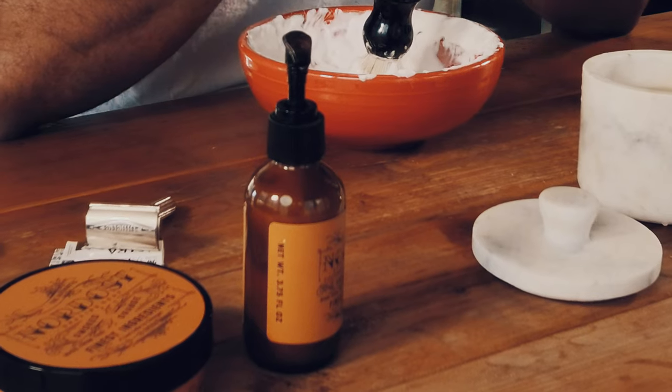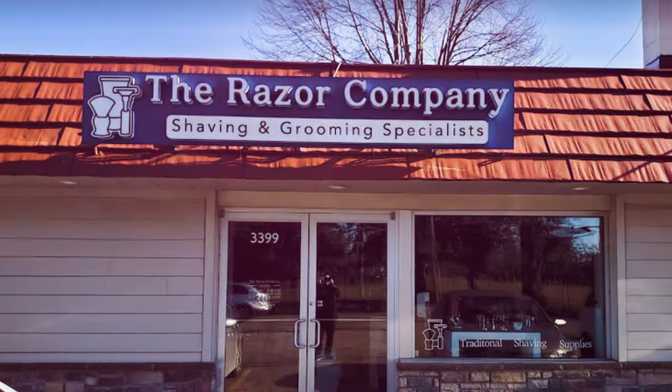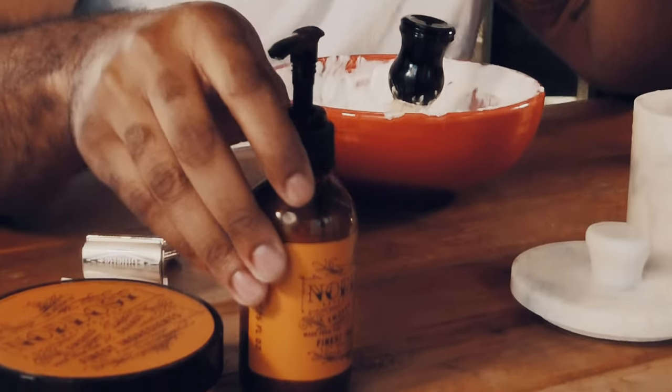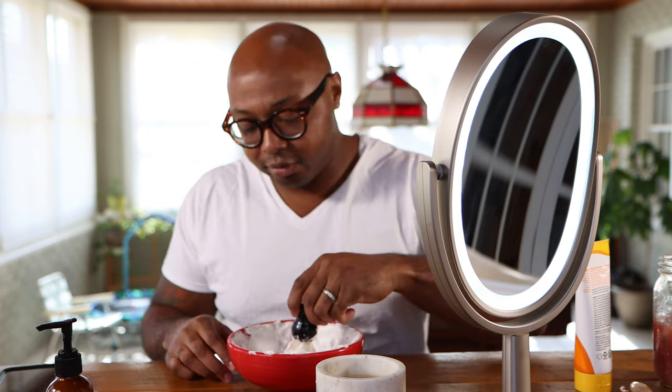These were purchased from The Razor Company over in Michigan — shout out to them. The soap I believe was $19.99 and the balm was $17.99. They do free shipping on any orders no matter how much you spend, so without further ado, we'll get into the shave.